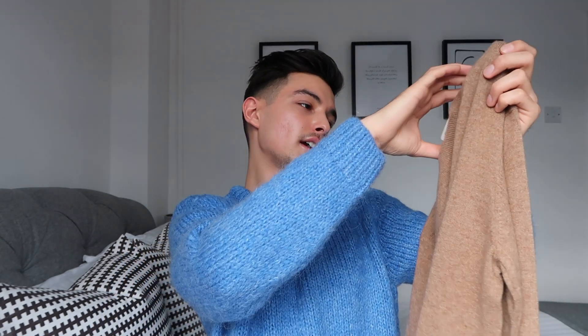Now moving on to the current Uniqlo collection — none of the next items are from the JW Anderson collaboration. I have about three knits and one pair of trousers. The first is a 100% cashmere jumper — a really handy piece to have when chilling at home. Cashmere pieces are the most comfortable literally, and this one is a really nice brownish color. It's also not too expensive at about 80 pounds.